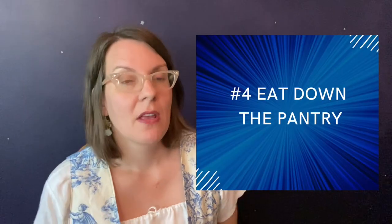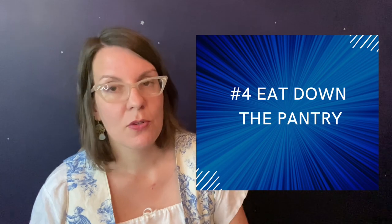Number four is I practice eating down the pantry. This is a technique where instead of getting in the habit of going to the grocery store every time we need a few things, I make a point of taking things from the back of the pantry or the back of the freezer and cycling them to the front so they get used. If I have a can of Morello cherries in the back of the pantry, I don't then go to the store and buy fresh cherries or peaches — I use something from the back of the pantry first.